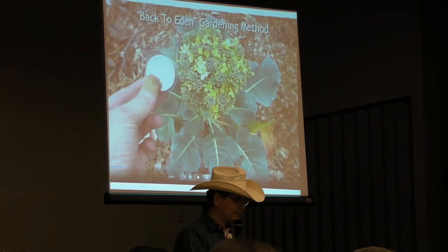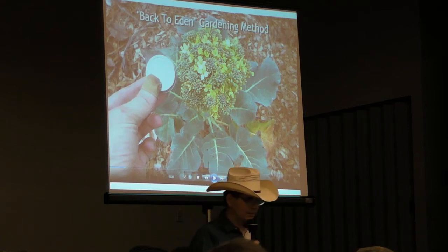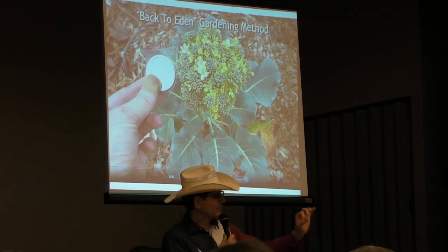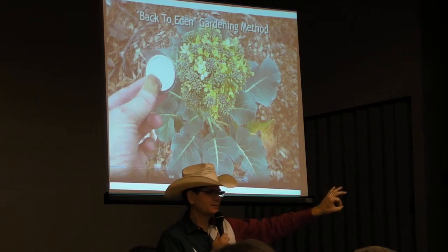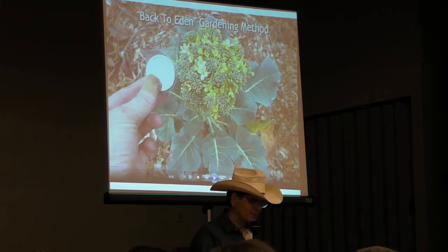I found the Mittleider method about 18 months ago. This is my back-to-Eden garden broccoli. Looks pretty sad, doesn't it? It's tiny. That little dish is about that big — that's our lip balm. We have honeybees in our backyard so we make our own lip balm, and that's to give you a comparison.